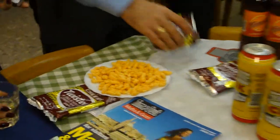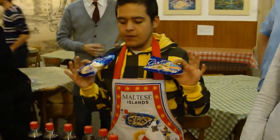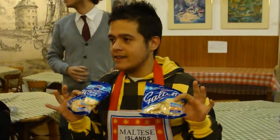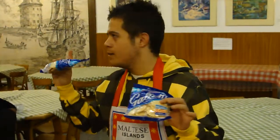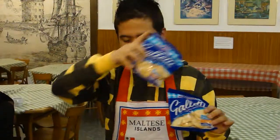Thirdly, we have these galettes, which are plain water biscuits. If you don't mind the idea, these would be perfect tomorrow with the marmalade at the Kourmet.